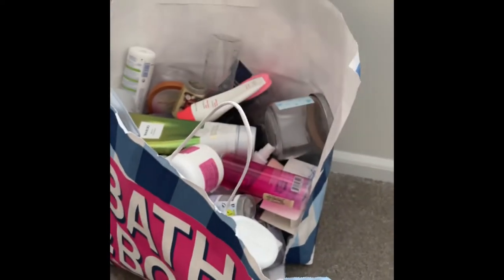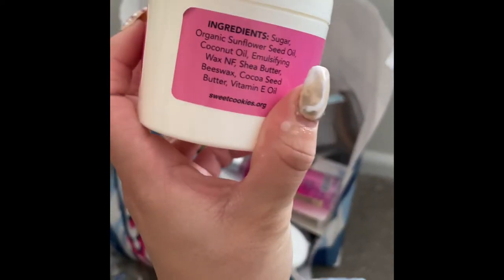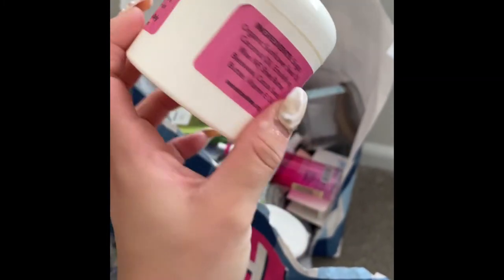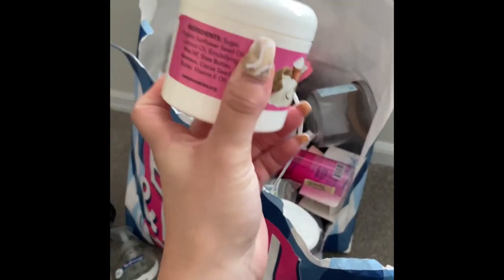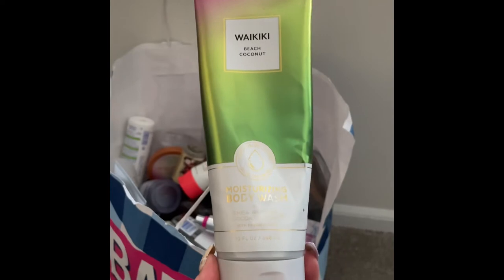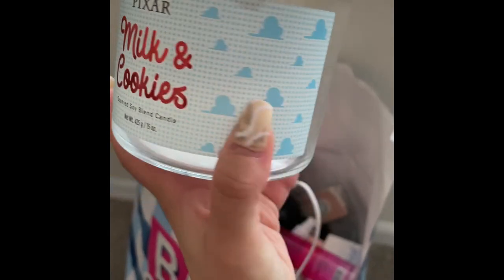I bought this cookie wash by the brand Sweet Cookies — it exfoliates, softens, moisturizes, and brightens skin. It was kind of oily for the bath and shower so I constantly had to clean it after using it, which I didn't like, so I wouldn't repurchase. Then I used up this Waikiki Beach Coconut moisturizing body wash — I thought I'd really like the scent but once I started using it, it kind of gave me a headache and I couldn't wait to get rid of it.